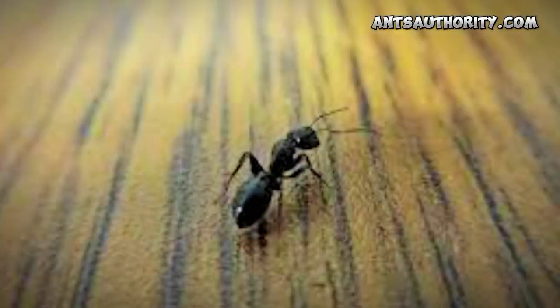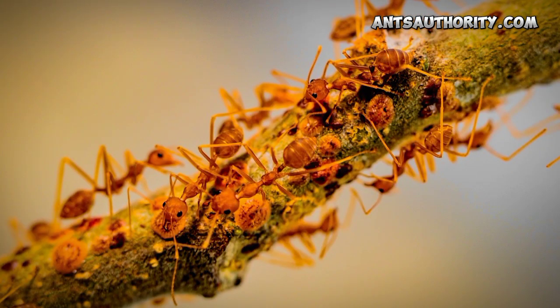Ants have muscles consisting of tissues and cells involved in controlled movement by contraction and relaxation. Moreover, they comprise multiple sarcomeres which collectively form myofibrils or fibers, constituting the muscular system of insects. These fibers are distributed all over the body, including the head, thorax, abdomen, wings, legs, and mandibles. Their total number is many times lesser than in humans due to their smaller body size, providing less space for these fibers.